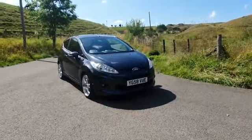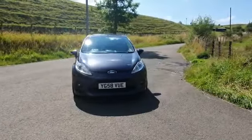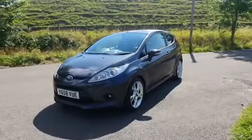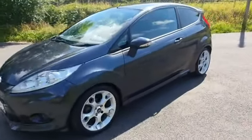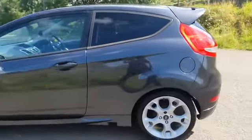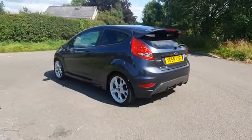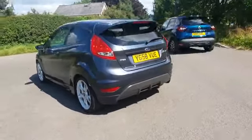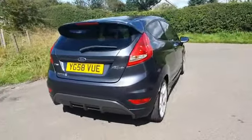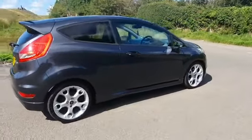Here we have a Ford Fiesta ZTEC S, 1.6 diesel, only £20 a year tax. This car is very very clean inside and out. It's got MOT on it until March 2022.